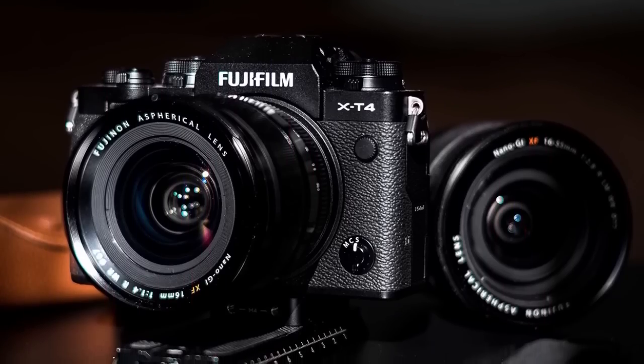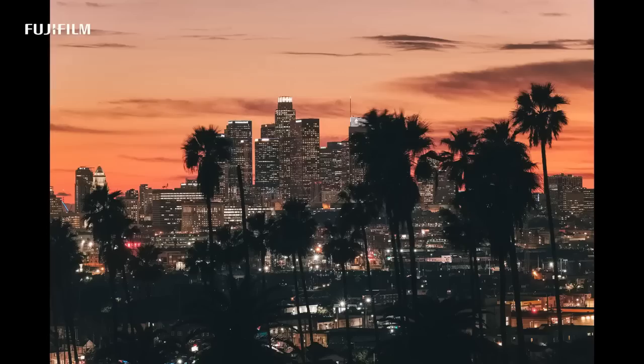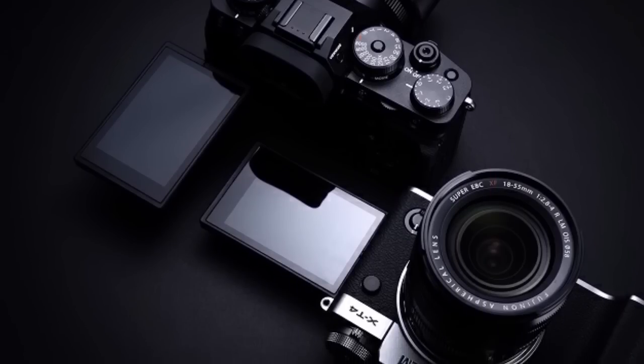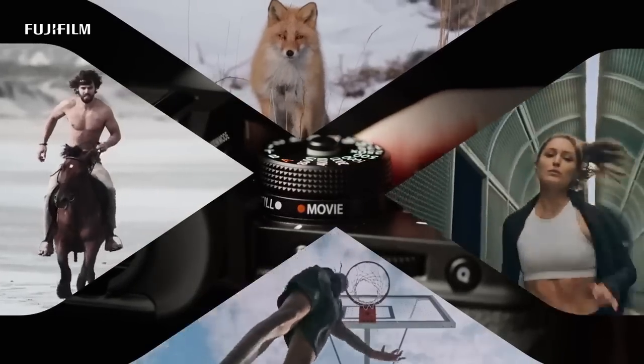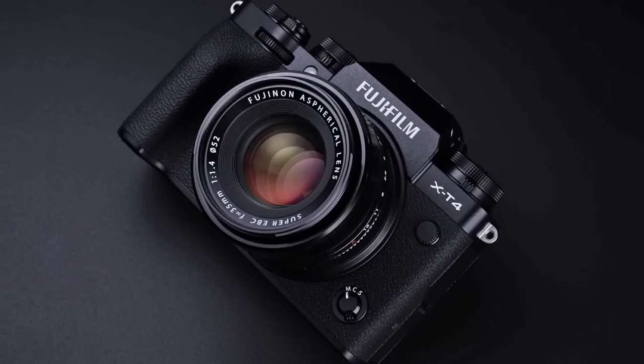But the X-T4 doesn't just excel in stability. It also boasts a newly developed mechanical shutter that is the fastest and most robust in the history of the X-Series. It can capture images at 15 frames per second and is rated for 300,000 actuations. And with its larger capacity battery, the X-T4 is capable of up to 600 frames per charge.